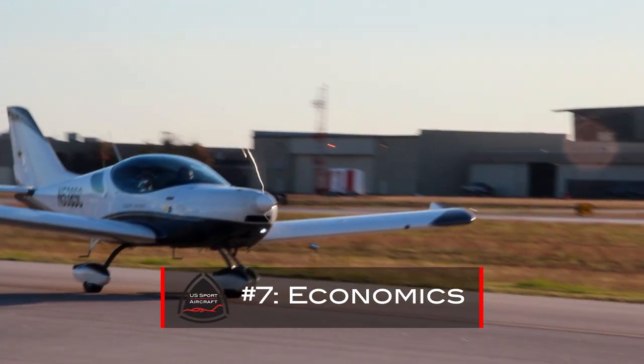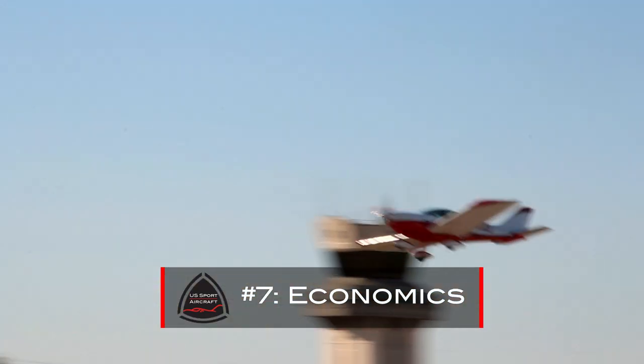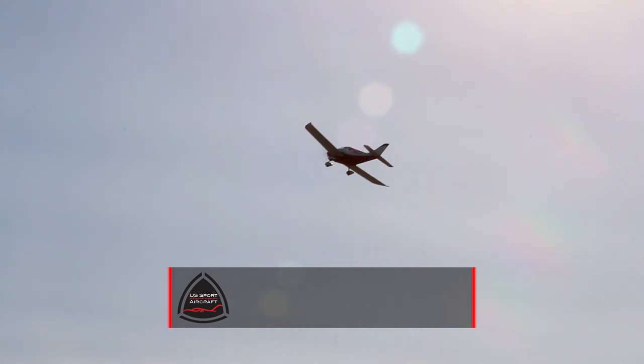The economics of the Sport Cruiser, as with any LSA, is what makes this airplane so appealing. 5.5 gallons an hour at 115 knots true — you just can't beat that. You're looking at a direct operating cost of about $25 an hour. These airplanes are extremely economical and they've been proven to hold their value like no other aircraft in the class.